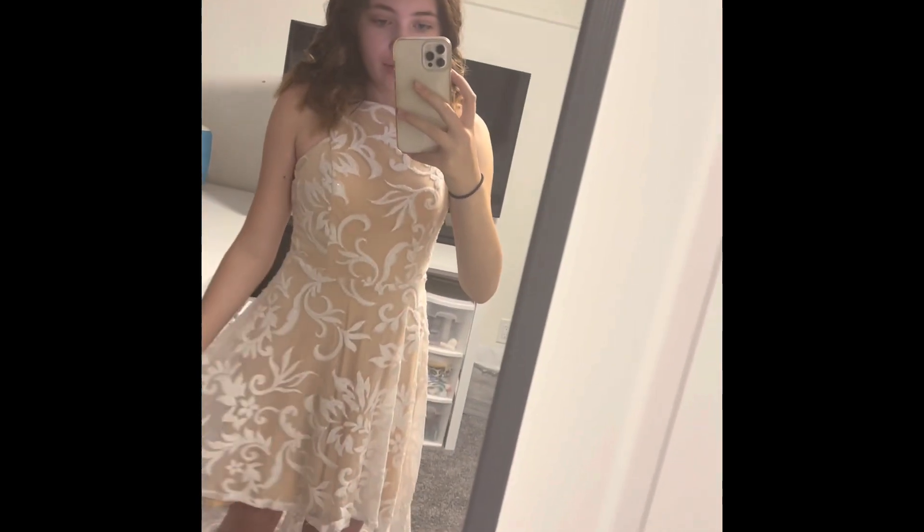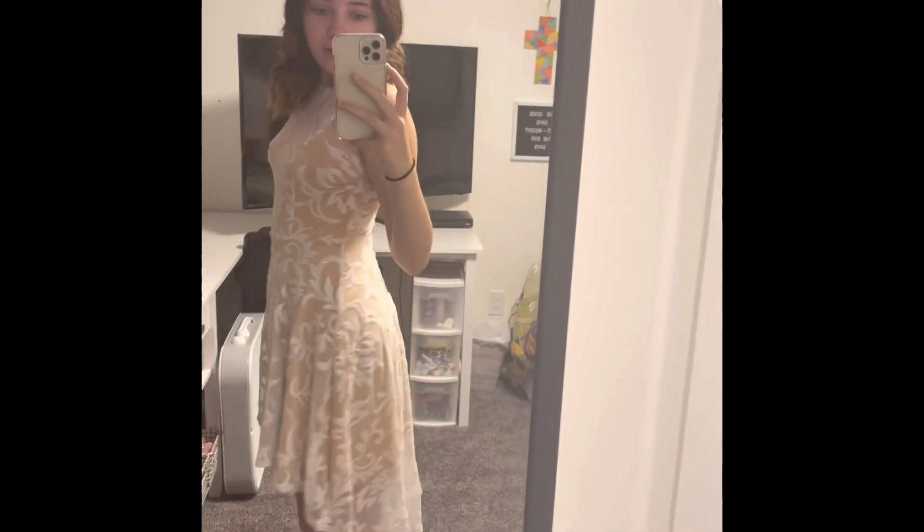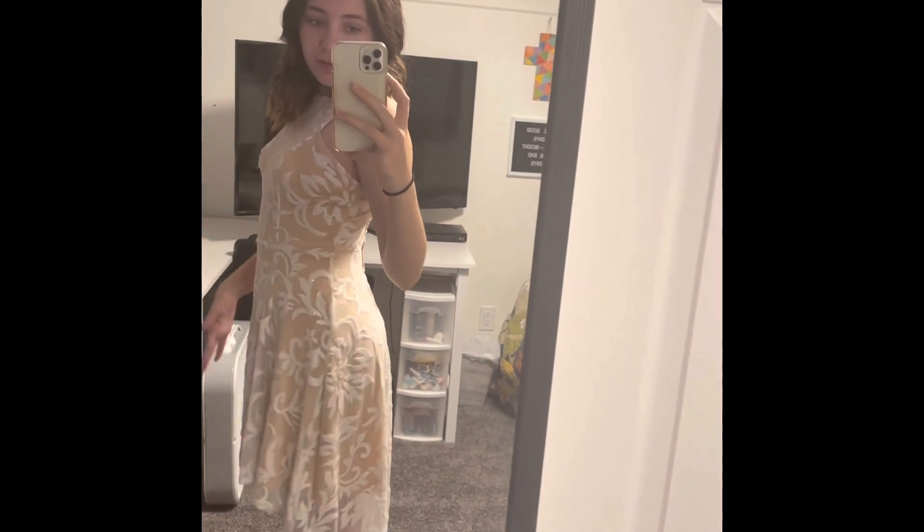Before that I bought a dress and I never wore it, so I was trying it on to see if it still fits — and it does! I absolutely love it. Here's my dress: it's like a nude, skin-tone color with white detailing and sequins, lower back, higher front. And I have these nude shoes to go with it.